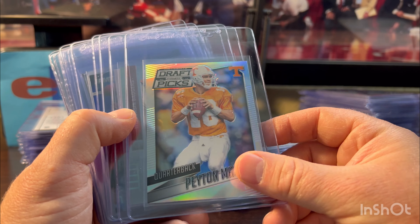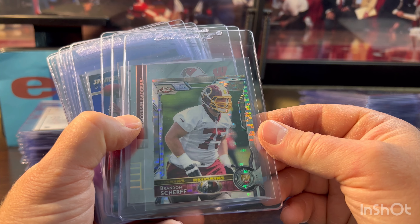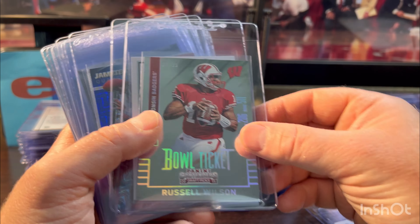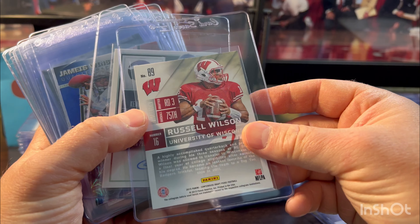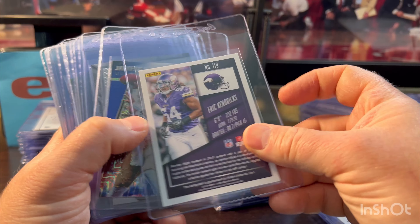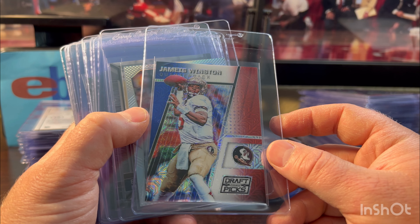Brandon Scherff — he's on the Jaguars now, having a good career, maybe four Pro Bowls. Russell Wilson numbered out of 99, Bowl Ticket — good looking card, looked clean. Eric Kendricks — fan favorite for the Vikings, played his whole career there. Solid player, not necessarily a Hall of Famer, but a solid fan favorite. Jameis Winston — it's a cool card with a cool story and great college career. What an athlete — and it's low numbered, 25 out of 25, looked like a Gem 10. I can see someone wanting it.